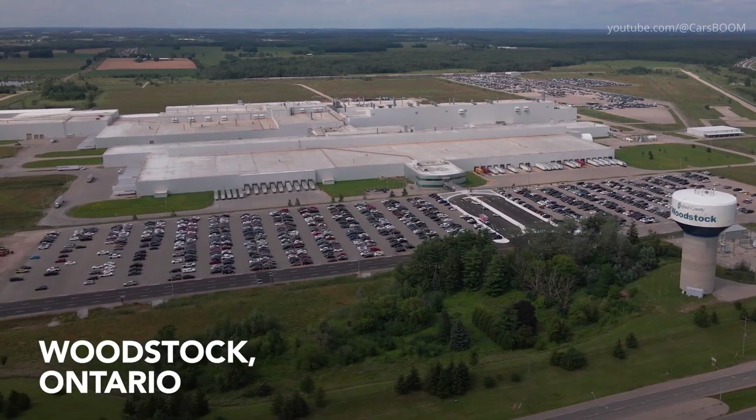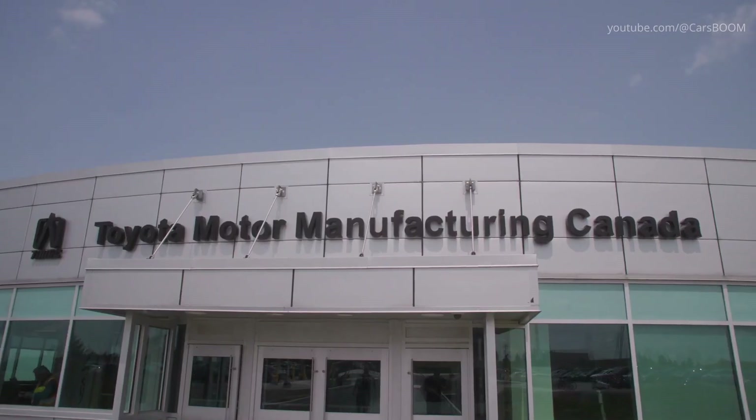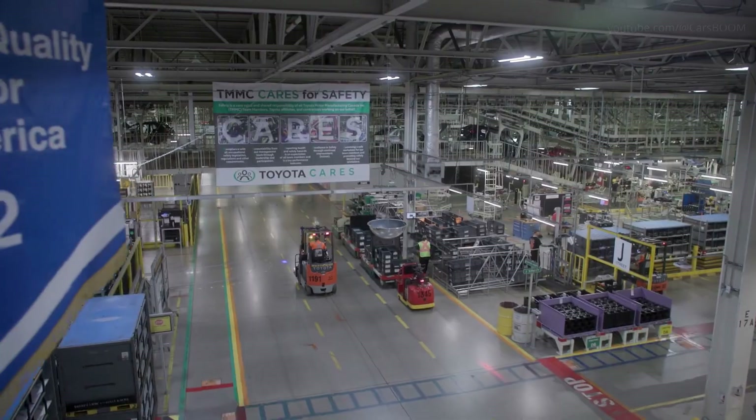The Woodstock plant, along with the Cambridge facility, plays a crucial role in Toyota's operations in North America.